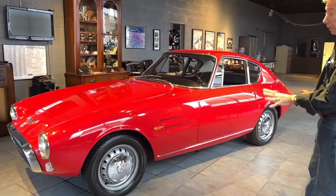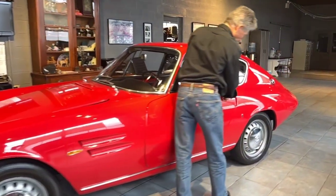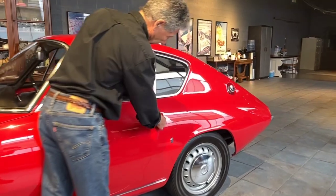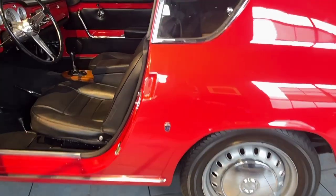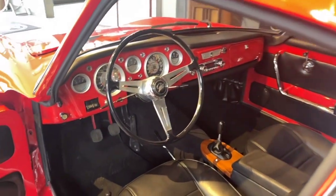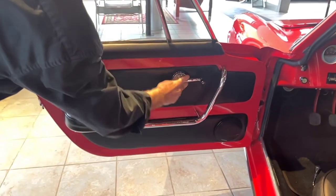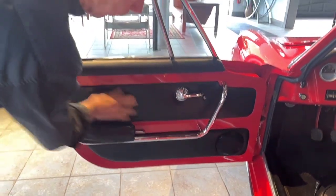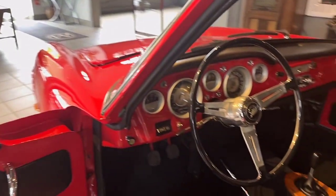Everything else is completely stock. As we go along the side of the car, we have these very cool door latches. Here's the Ghia badge, which is correct. When they did the restoration, they did a full interior trim. All the chrome door handles, the window crank, the door handle — it's all beautifully done. The dash, the gauges, the steering wheel are all in excellent condition.